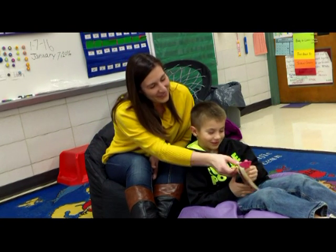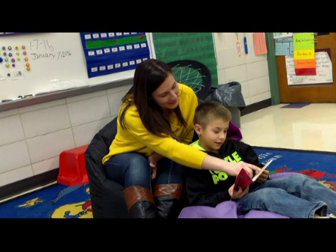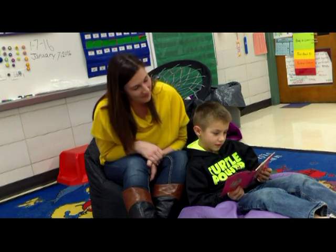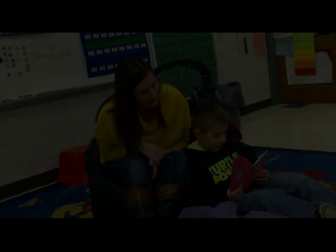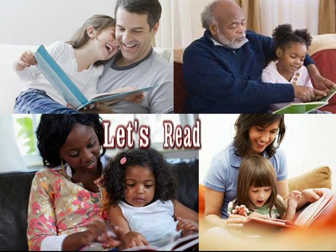Reading, like other skills, is best developed when it becomes repetitive. Forming the habit of reading at a young age is linked to higher performance and achievement throughout life. Let's Read 20!